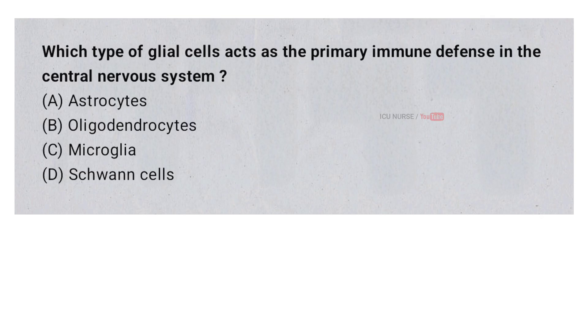Which type of glial cells acts as the primary immune defense in the central nervous system? A. Astrocytes. B. Oligodendrocytes. C. Microglia. D. Schwann cells. And the correct answer is C. Microglia.